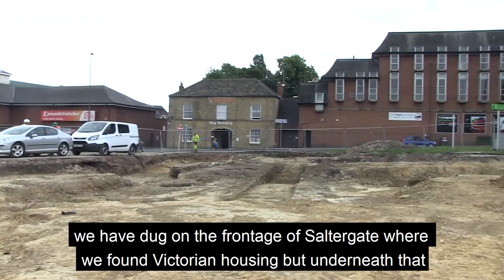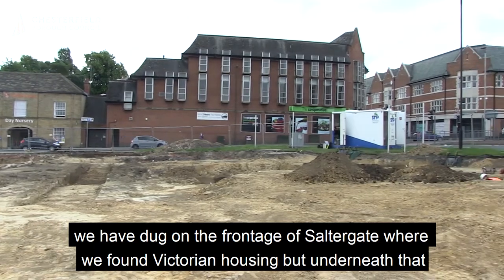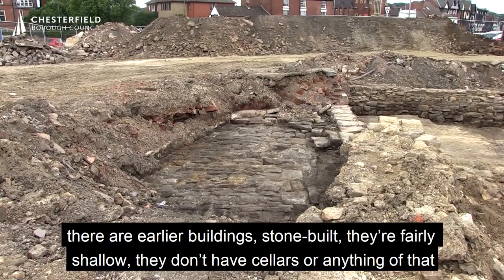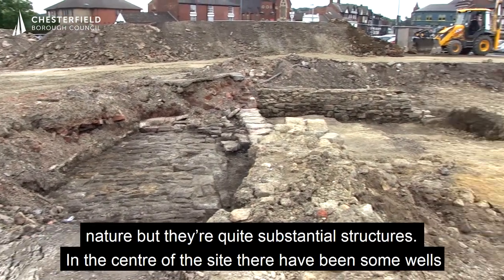On the frontage over there we've dug on the frontage of Saltergate where we found Victorian housing. But underneath that there are earlier buildings, stone built. They're fairly shallow and don't have any cellars or anything of that nature.